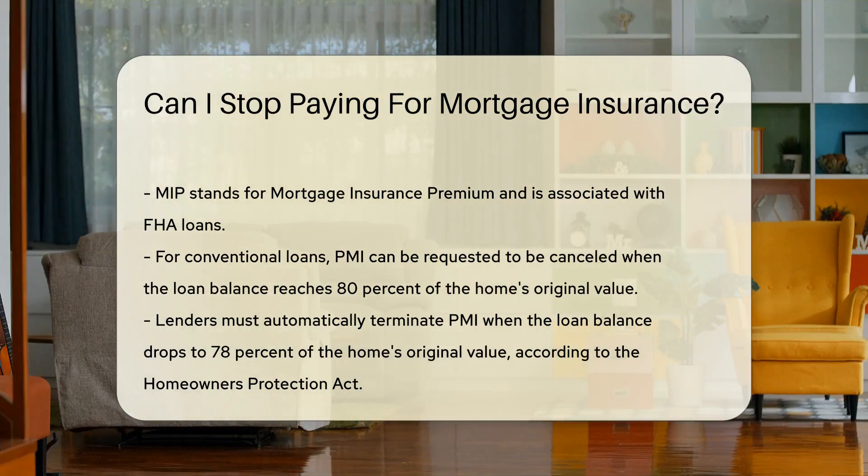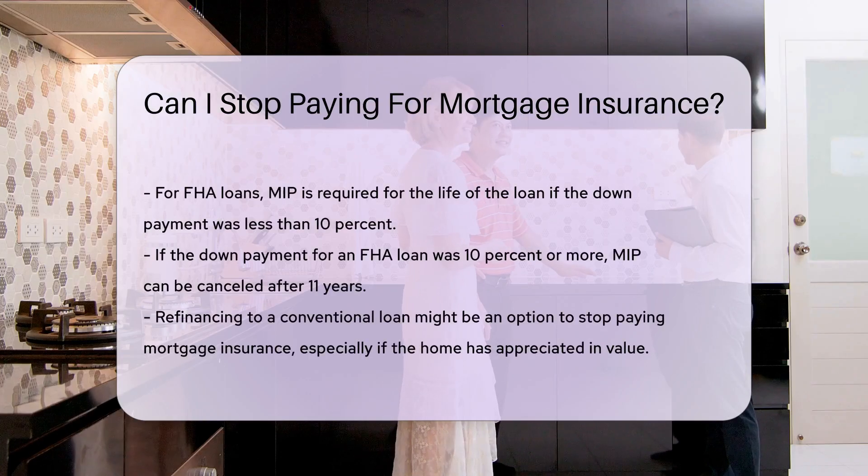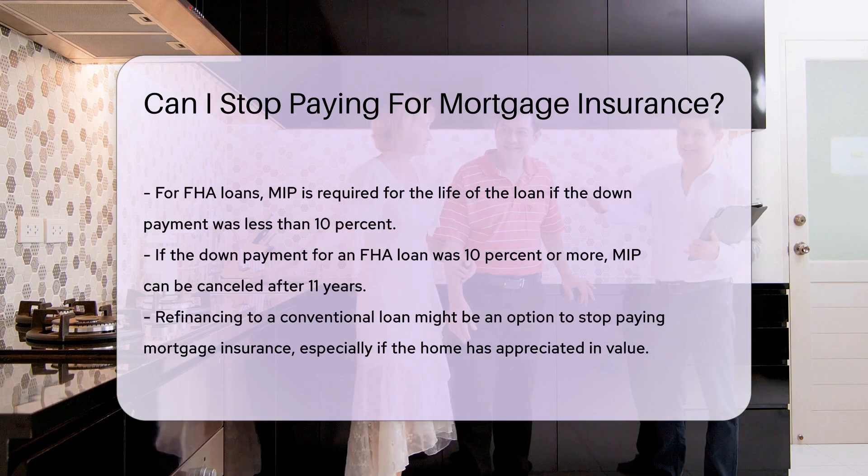For FHA loans, MIP is required for the life of the loan if the down payment was less than 10%. If the down payment was 10% or more, MIP can be canceled after 11 years.